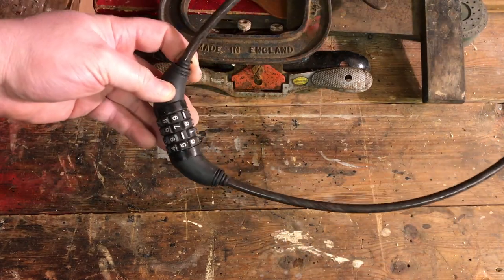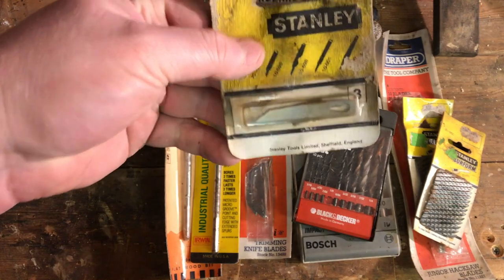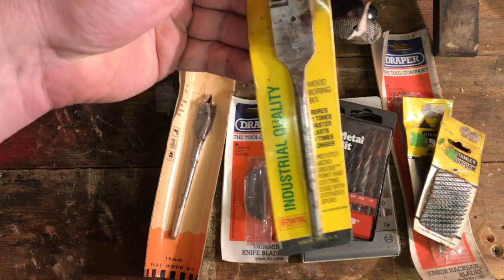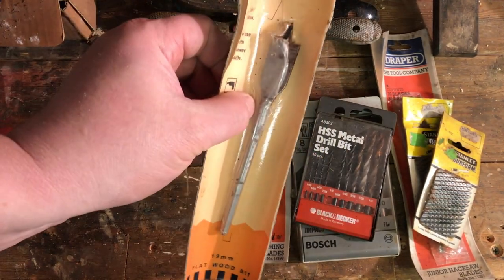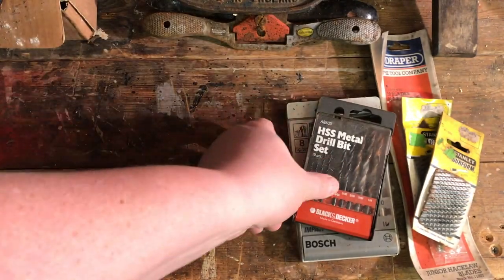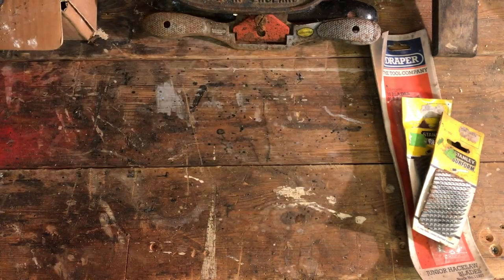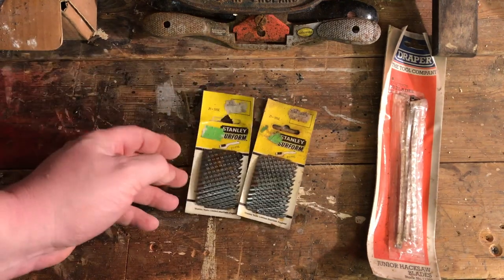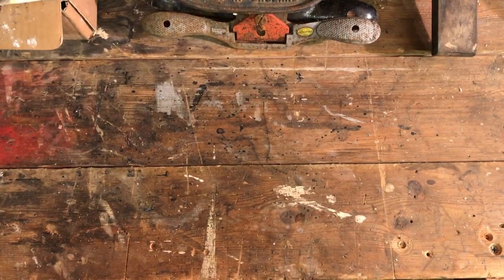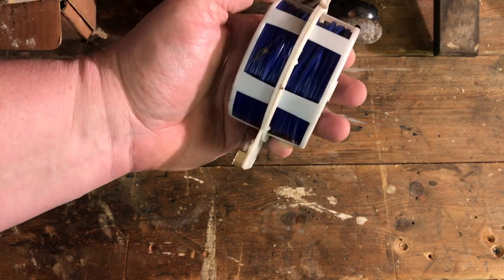I also picked up a bike combination lock — a freebie from the garage clearance; they always come in handy. Then there's a load of old but unopened consumables: Stanley scalpel blades, an Irwin timber bit, a Wickes timber bit — a little rusty but that'll come off — Stanley blades, Draper utility knife blades, a set of metal drill bits, a set of masonry drill bits, a couple of Surform blades, and some junior hacksaw blades.